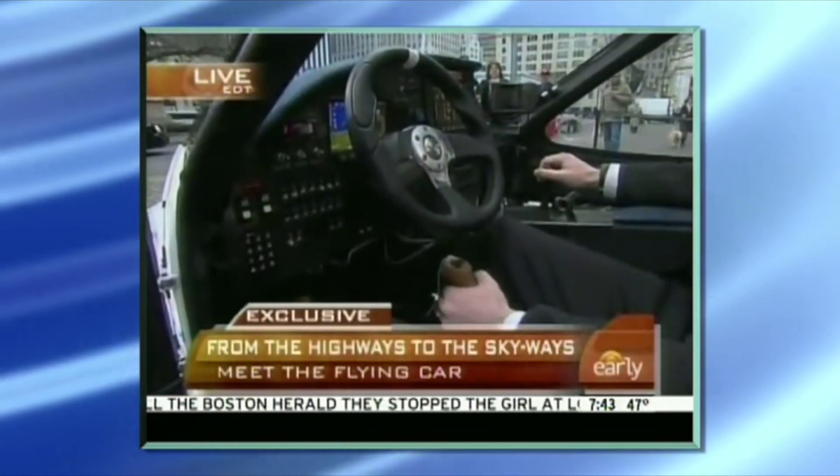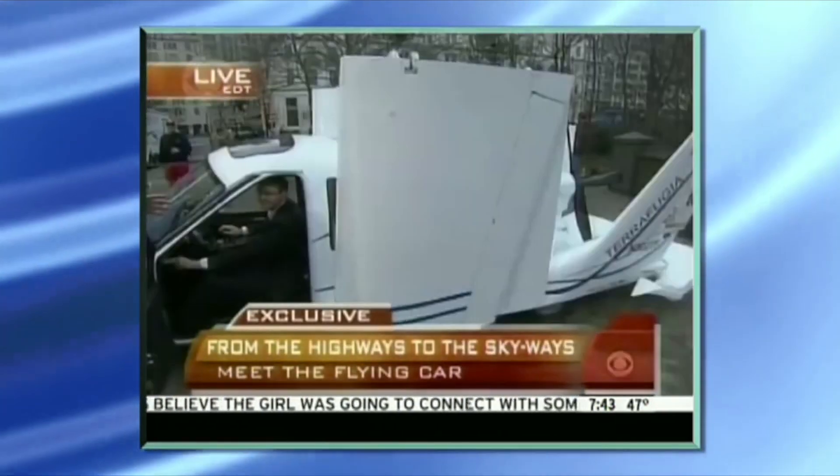We've got a steering wheel for driving, a gas pedal, a brake pedal. Then for flying, we've got a control stick, rudder pedals. Look at that!